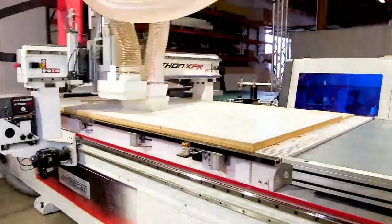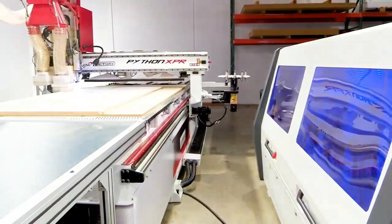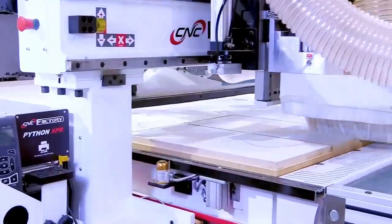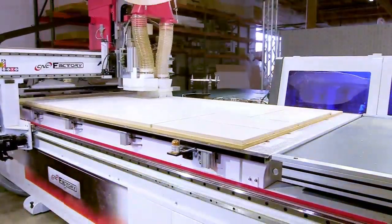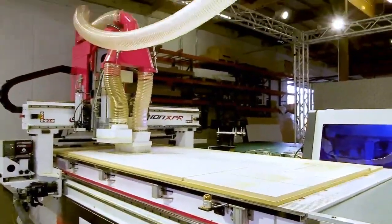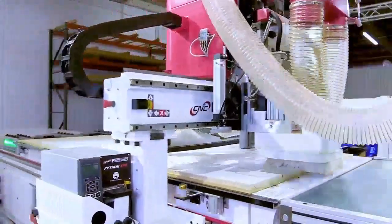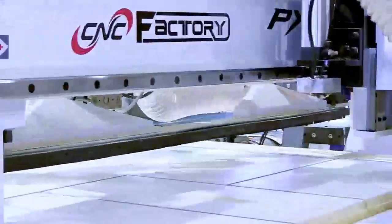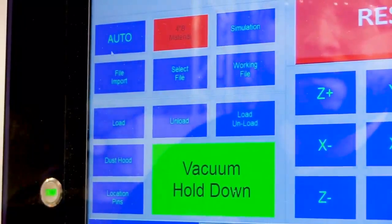In just a minute, we're going to see fifth generation lean manufacturing with only one operator in this working cell. Fifth generation allows non-stop sheet production, freeing up the operator, as the Python will continue processing material until all sheets are finished. The operator will simply select the working files or cabinets from the built-in library and go.